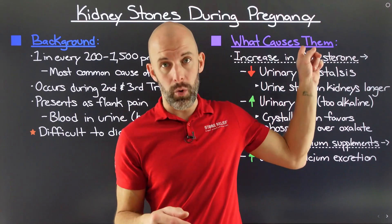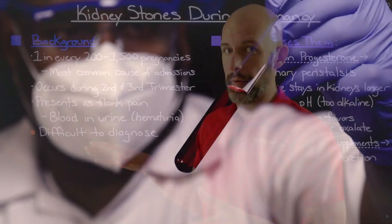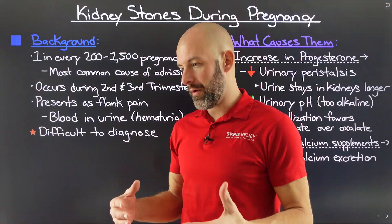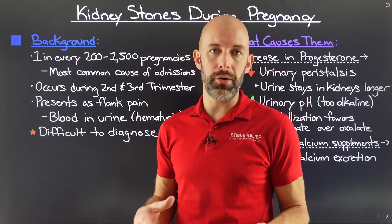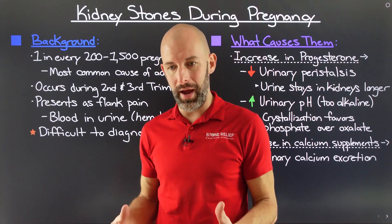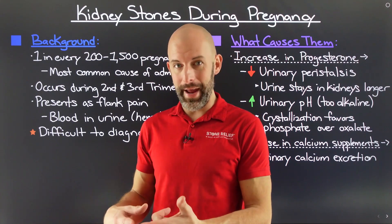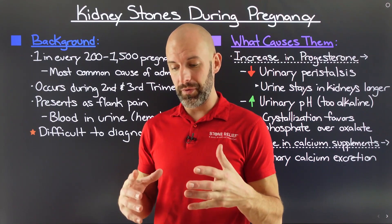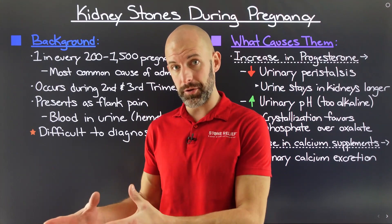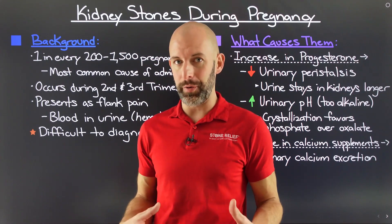We have a video on renal colic if you want to check that out. Another thing you might experience when you have a kidney stone is blood in the urine, called hematuria. Unfortunately, diagnosing kidney stones is a bit of a difficult prospect, because when you have a pregnant woman there are a whole host of new aches, pains, and blood in the urine. You really have to work closely with your medical team to determine if it is truly a kidney stone or just typical pregnancy pains.